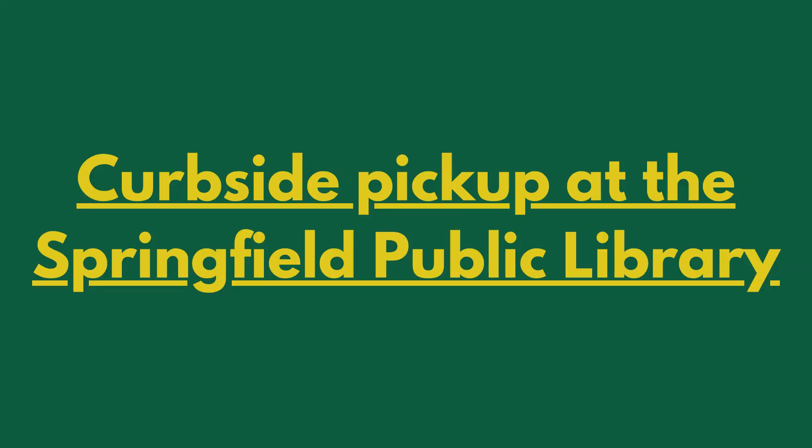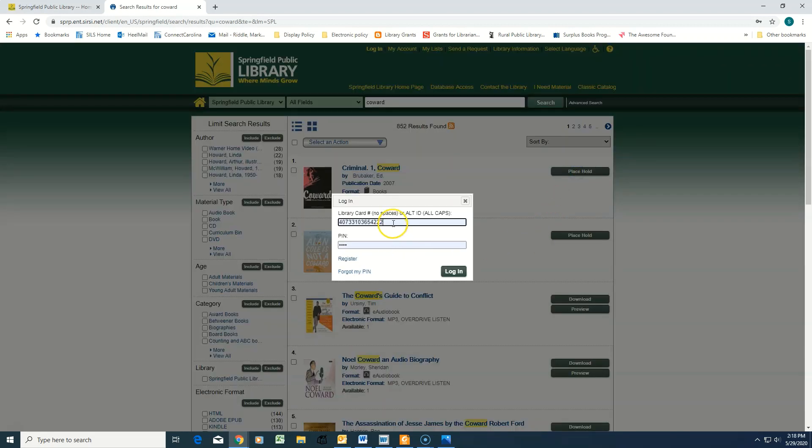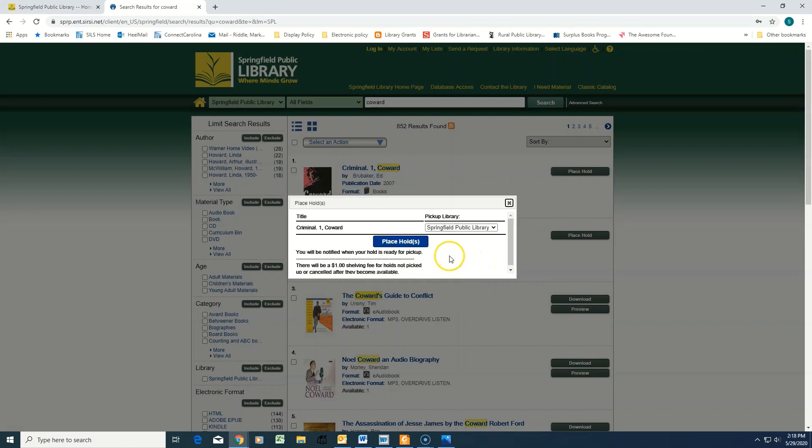To utilize curbside pickup at the Springfield Public Library, first find the items you would like on our library catalogue at wheremindsgrow.org and click the green Place Hold button. Enter your library card number and PIN and click the blue Place Hold button.